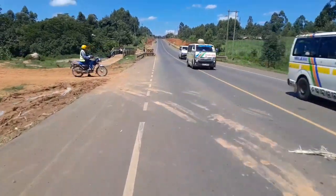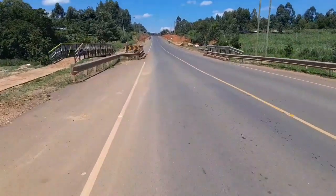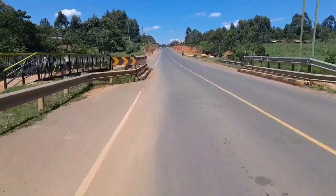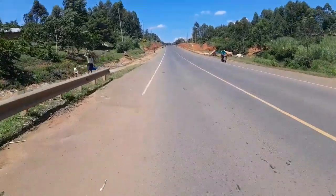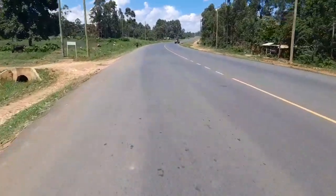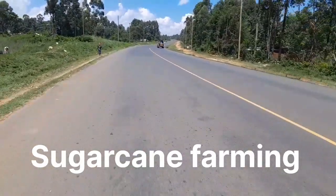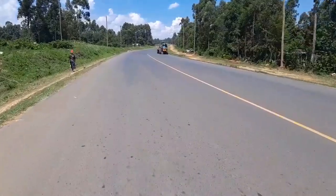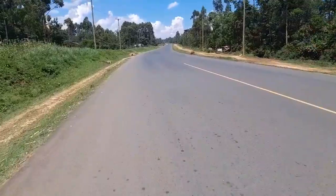I like the design of this bridge that we are seeing along this highway. Pedestrians have their footpaths separate from where vehicles pass. The major economic activity of this area is sugarcane farming. Along this highway you will see many tractors going to transport sugarcane from the farm to the factory.